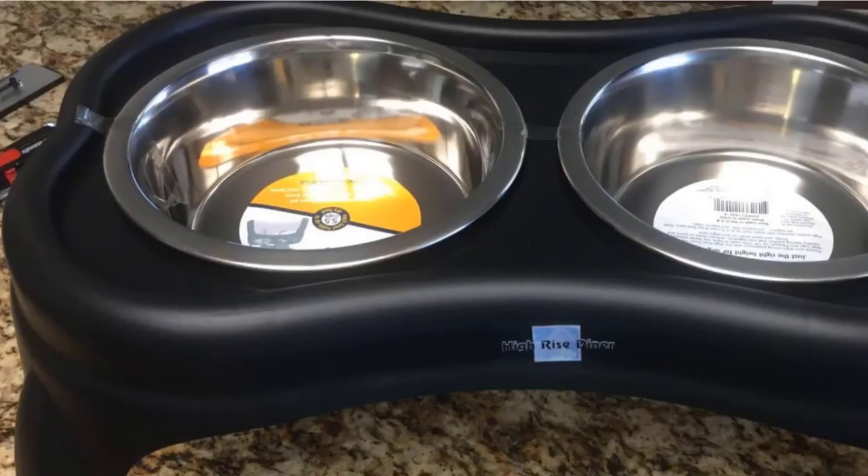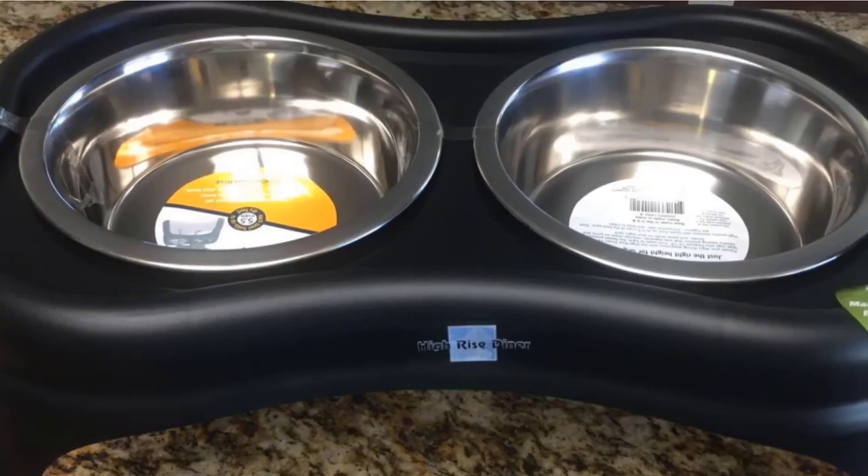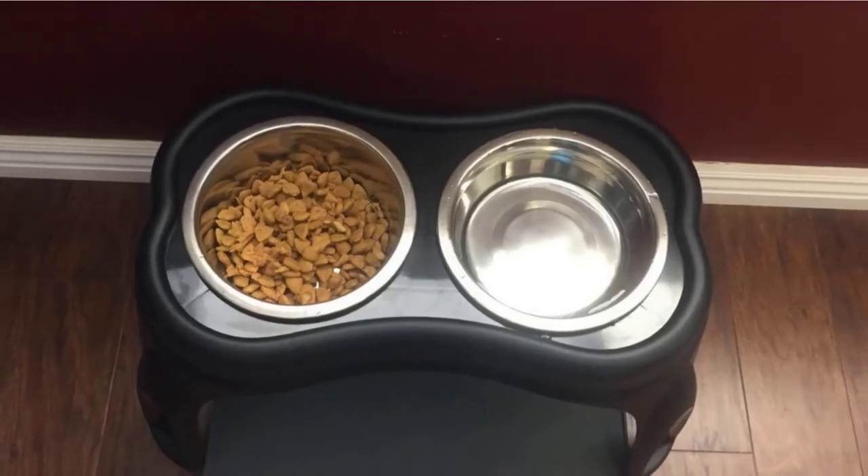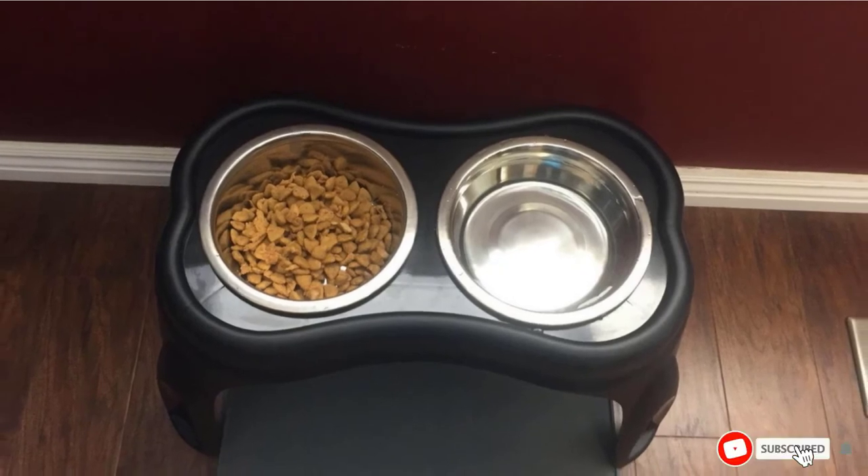OurPet's Feeder is paired with two stainless steel bowls that are large enough to hold 10 cups of dry food. The two bowls are surrounded by an anti-spill barrier that keeps spilled food and water contained within the feeding platform.